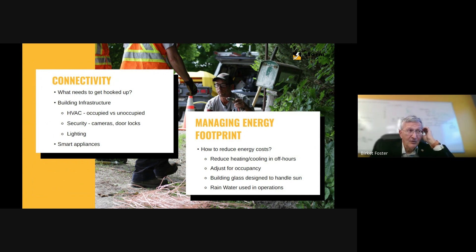By properly managing heating and cooling in off-hours, adjusting for occupancy, using building glass to appropriately handle sun depending on the time of year, and using rainwater for operations, you can actually save 30% on your energy footprint. That's something worth looking at, because most people don't have a zero-cost energy footprint.